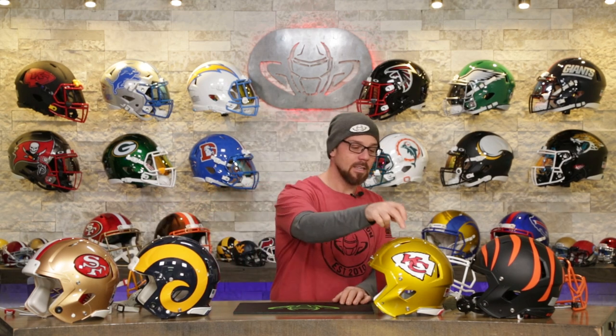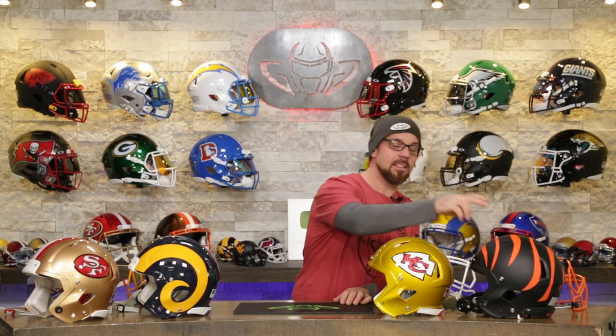Welcome back to the Heads Up show. Today I'm going to take a San Francisco 49ers, an LA Rams, the Kansas City Chiefs, and the Bengals helmet and upgrade the hell out of these things. You might have noticed that all of these helmets are not exactly what they wear on the field — they are either flash, eclipse, alternate, or throwbacks — and why not have a little fun.